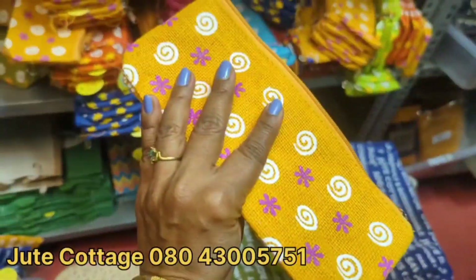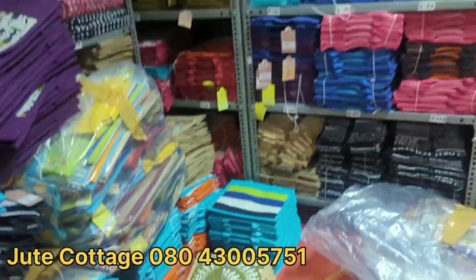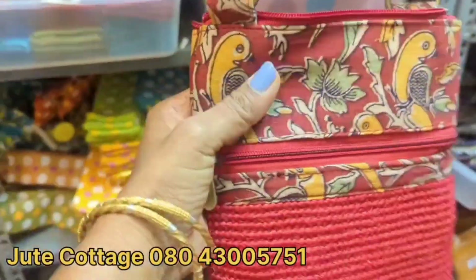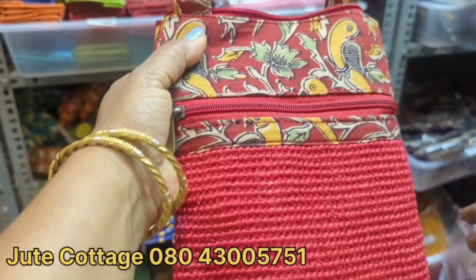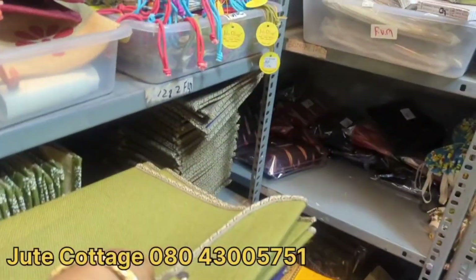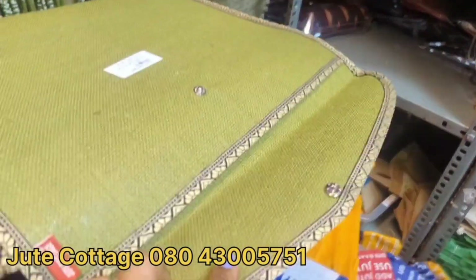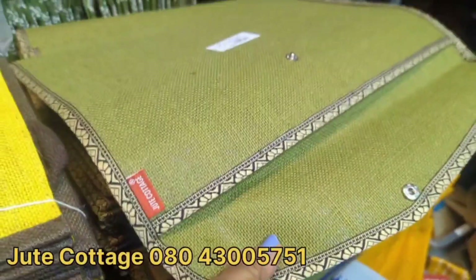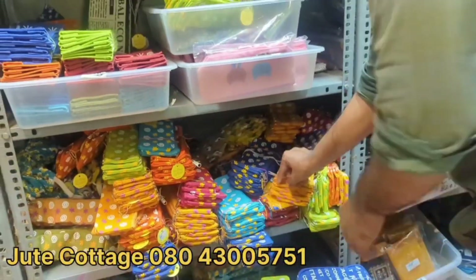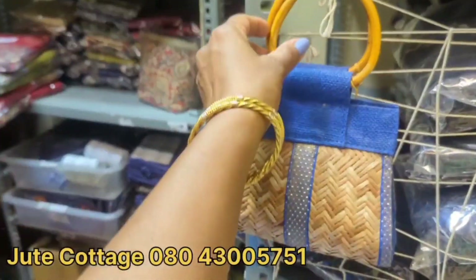We are actually comparing quality, colors, and designs. This is very high level — you can see in the video. You can visit the manufacturing unit. You can see the price is very reasonable. It is the oldest shop actually in Indiranagar.